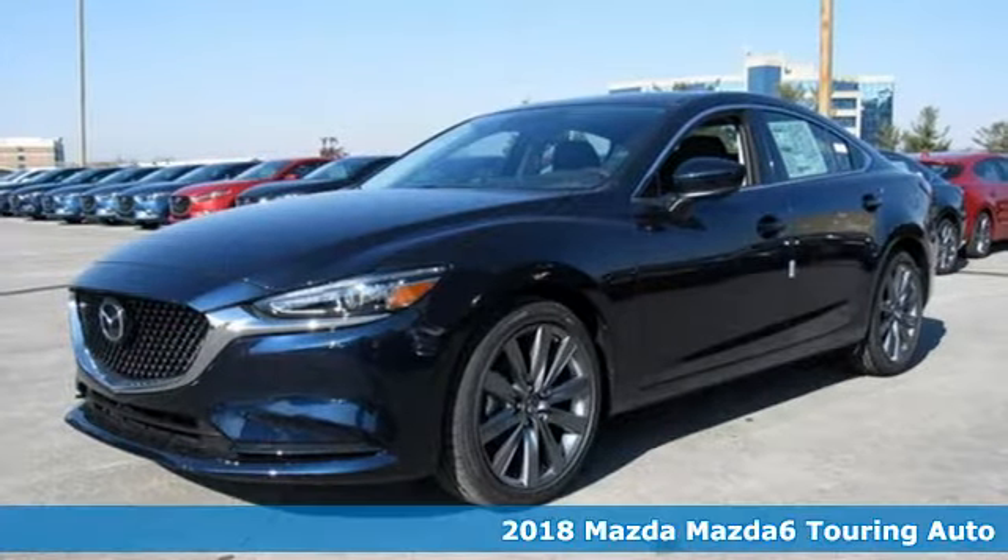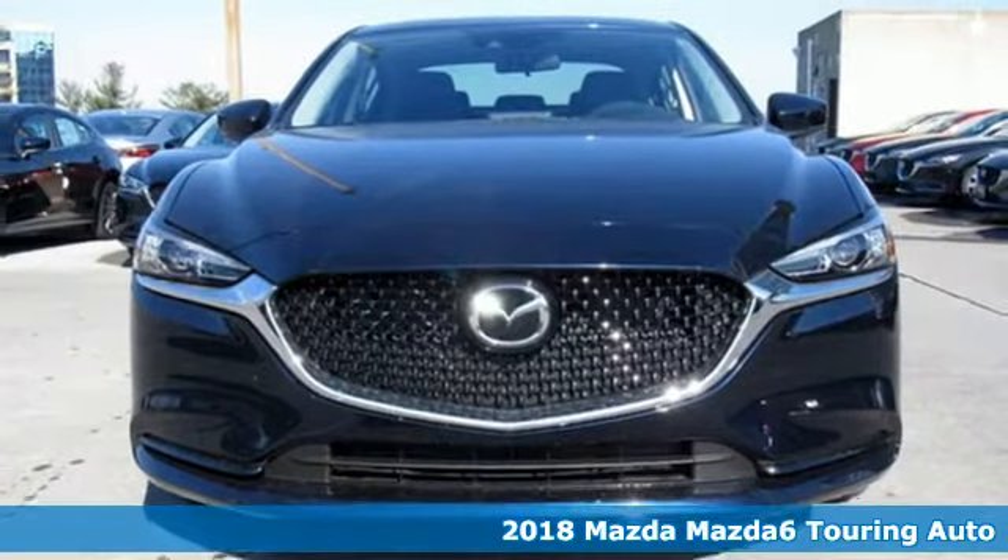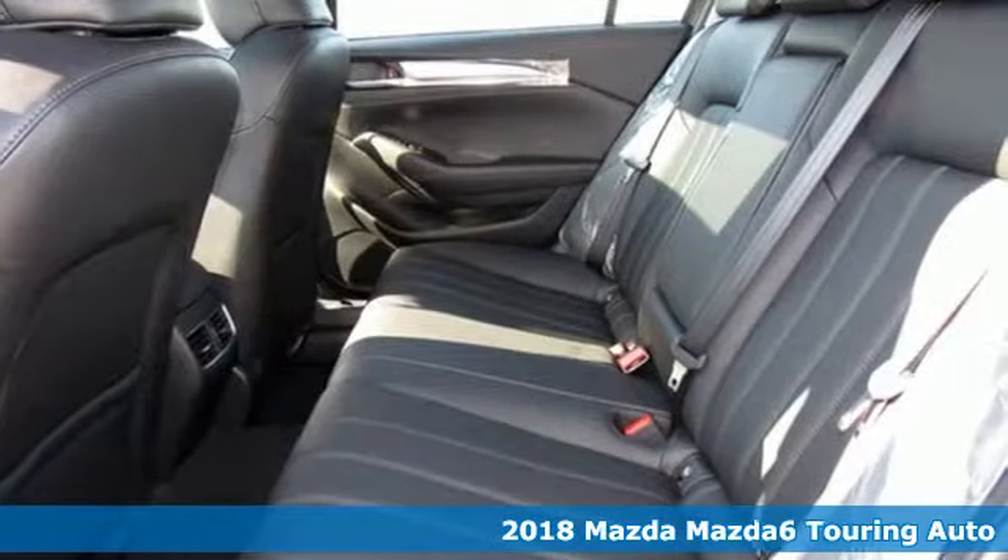It's a new 2018 Mazda 6. With Mazda, driving's what matters most. And get ready for an impressive combination of features.